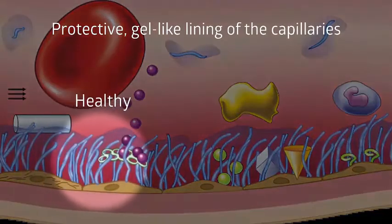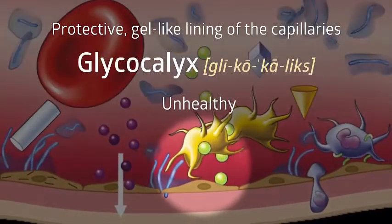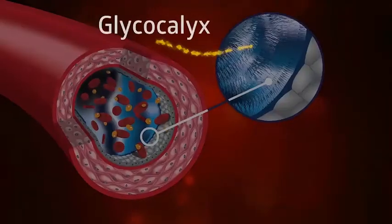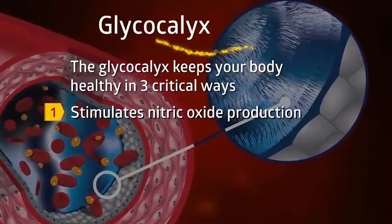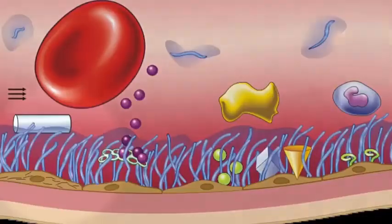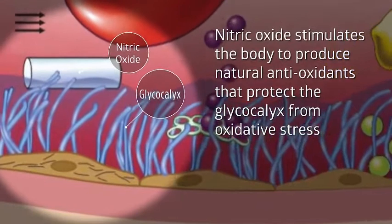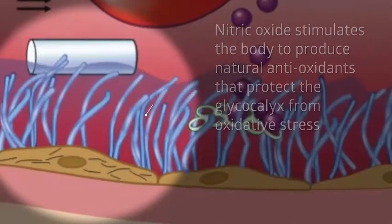This protective gel-like lining of the capillaries and all blood vessels is called the glycocalyx. Its integrity is essential to the healthy function of all the cells, organs, and body systems. The glycocalyx keeps your body healthy in three critical ways. First, it functions as the natural trigger that stimulates the production of nitric oxide. Nitric oxide is vital in controlling blood flow and blood pressure.